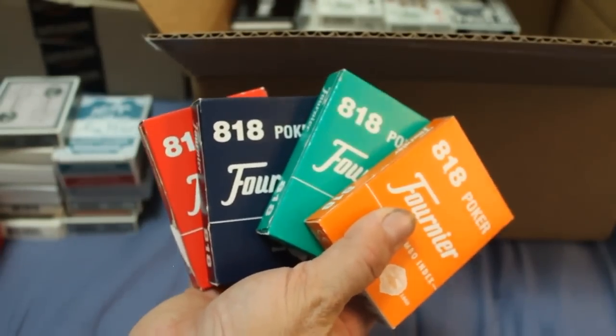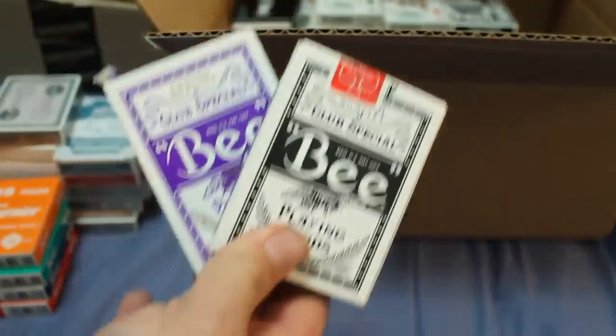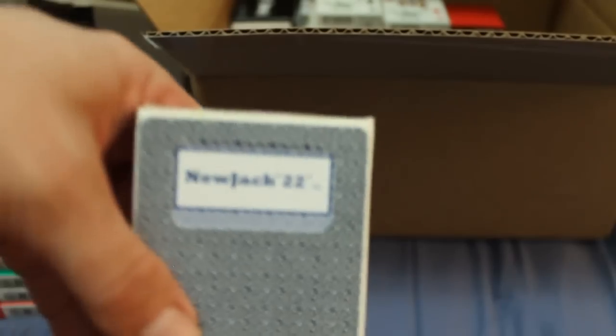I've got more Fourniers — a four-color set in red, blue, green, and orange — these are 818s. I've got a couple of Bee decks: Mind Play Casino. Might as well part with them. Standard Bee decks. I've got a Pulse Casino deck. And a complete set of NOC decks — I think this is second edition — these have standard faces. I'm keeping the ones with slightly recolored standard faces, but I'm selling all five colors.